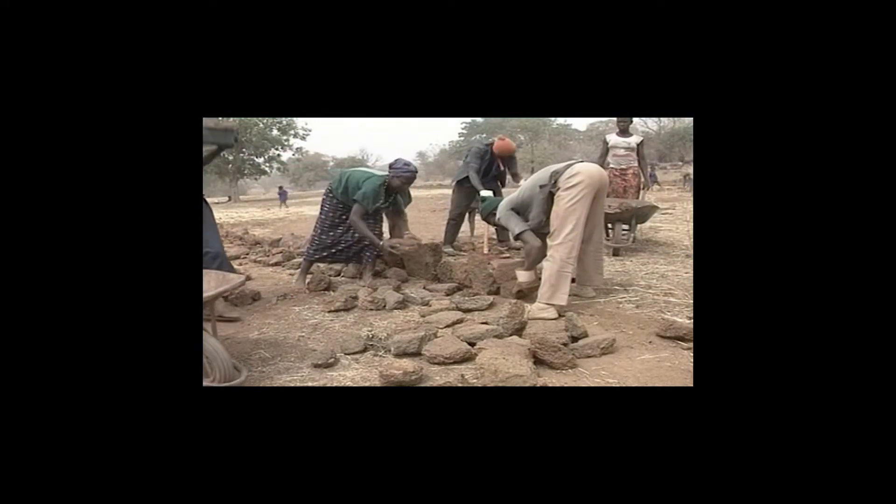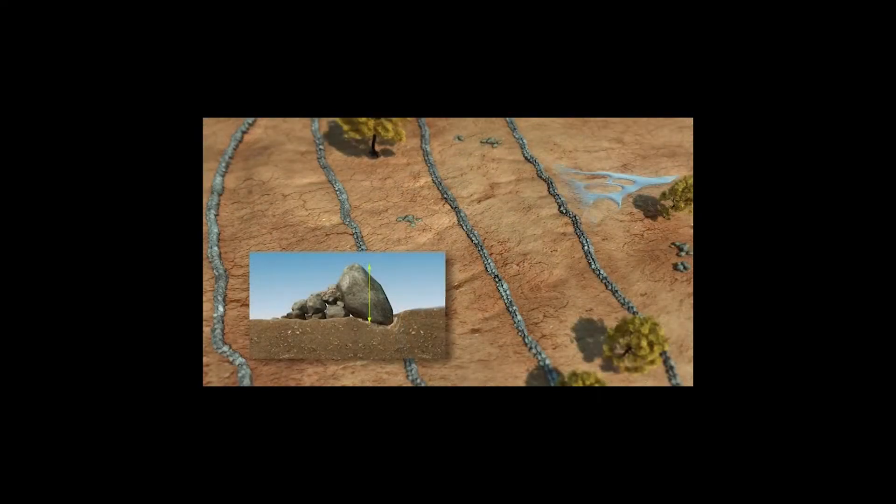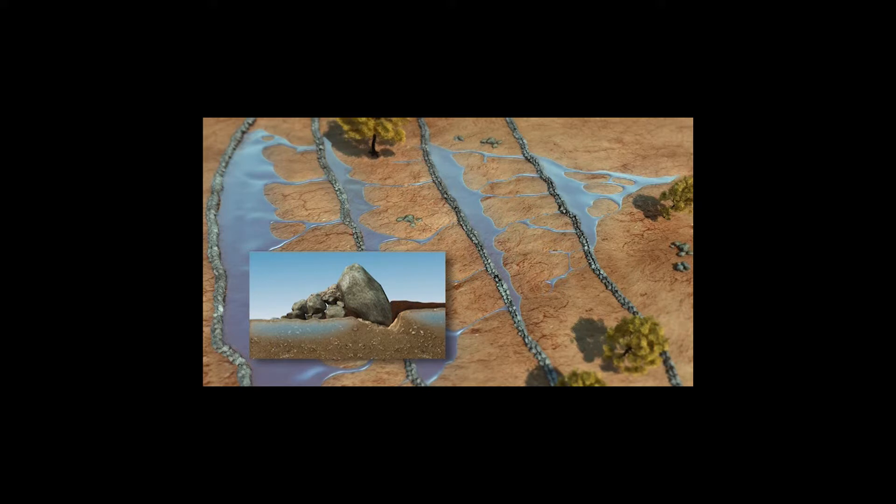The beauty is their simplicity. Arrange lines of loose stone across the slope and let the stones do the work. Farmers in the Sahel understand this. Perhaps nowhere in Africa has a conservation technology spread so fast.